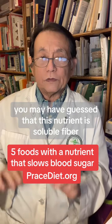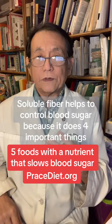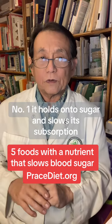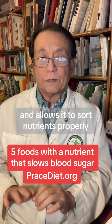You may have guessed that this nutrient is soluble fiber. Soluble fiber helps to control blood sugar because it does four important things. Number one, it holds on to sugar and slows its absorption. Number two, it helps to create a mucin layer that protects the intestines and allows it to sort nutrients properly.